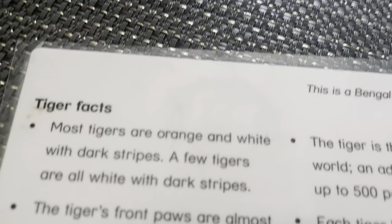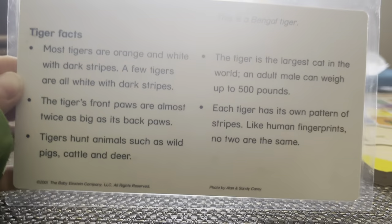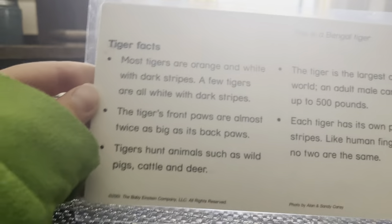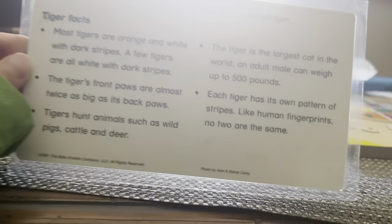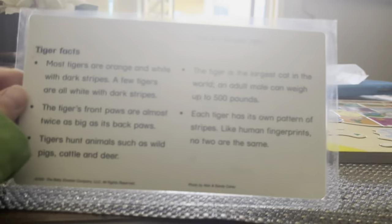Tiger. This is a Bengal tiger. Most tigers are orange and white with dark stripes. A few tigers are all white with dark stripes. Tigers can hunt animals such as wild pig and deer. The tiger is the largest cat in the world. An adult male can weigh over 500 pounds. Each tiger has its own pattern of stripes. Like human fingerprints, no two are the same.